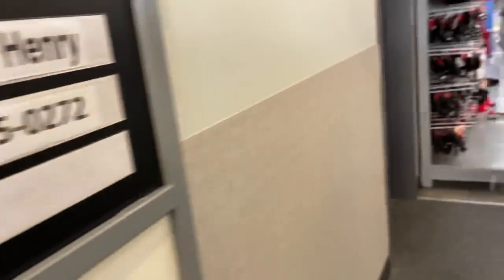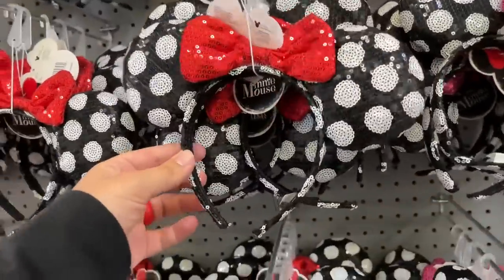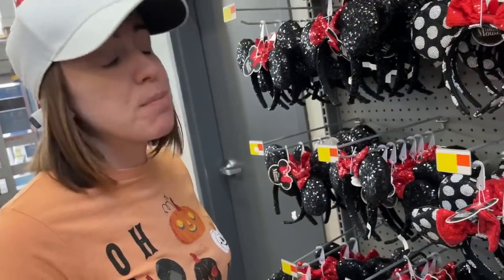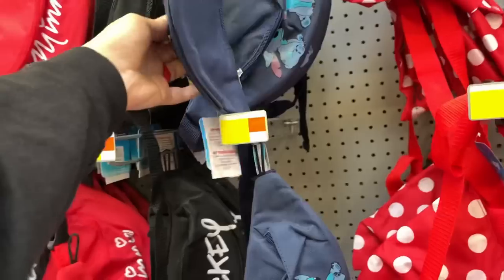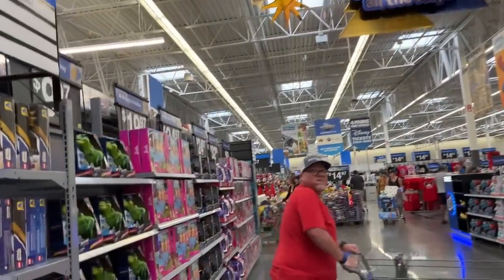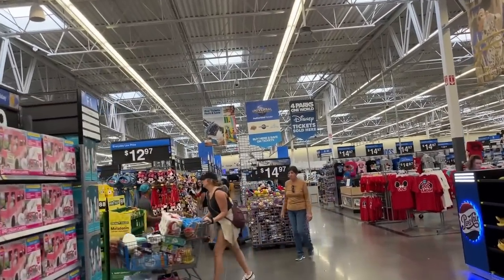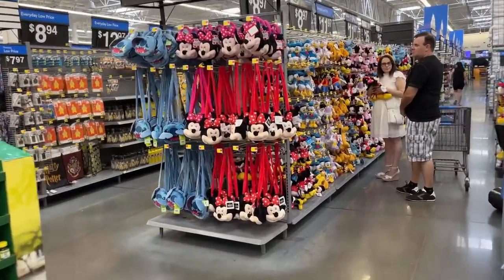There's an optometrist in this Walmart — not something you see every day. After you get your eyes checked out, you can check out these ears for $9.97 — that was a perfect dad joke. Then we've got a bunch of Mickey ear hats, some fanny packs, a Mickey and Minnie bow one that's pretty cool. We've got some misters over here. You can actually buy tickets to the parks here — Disney, Universal, and SeaWorld.